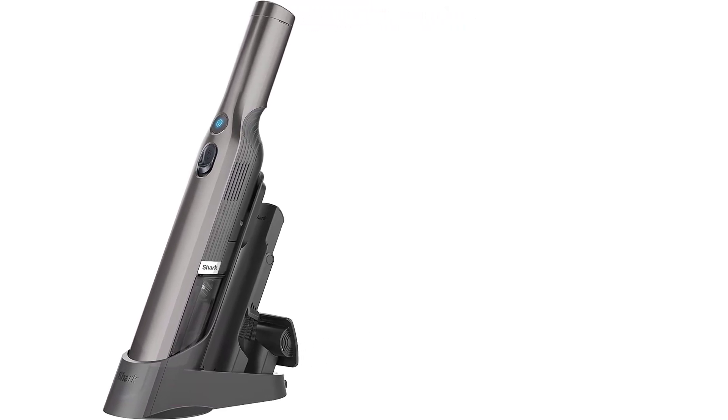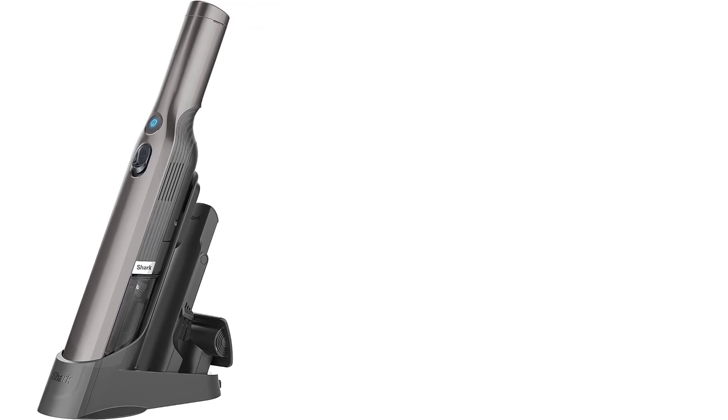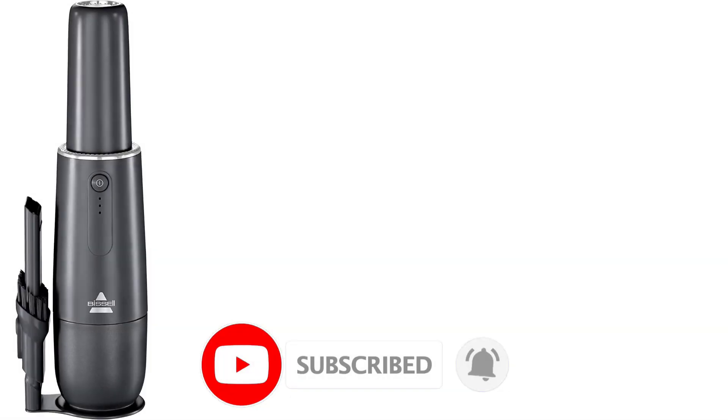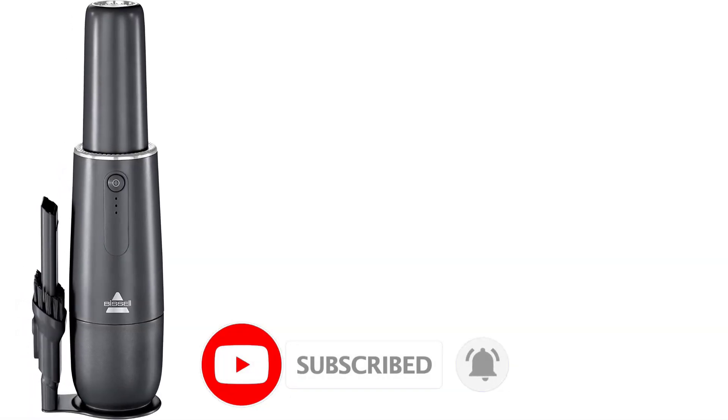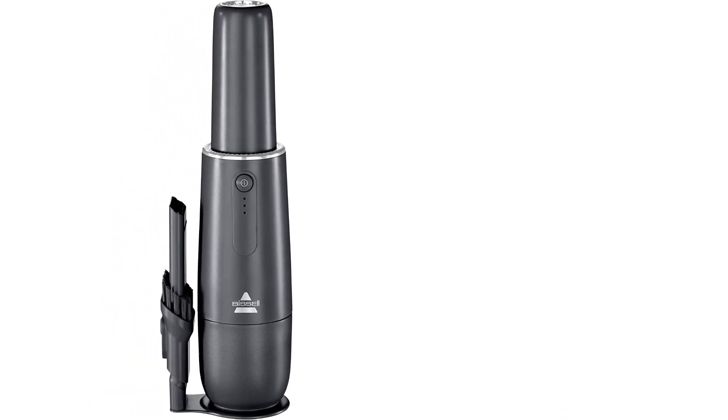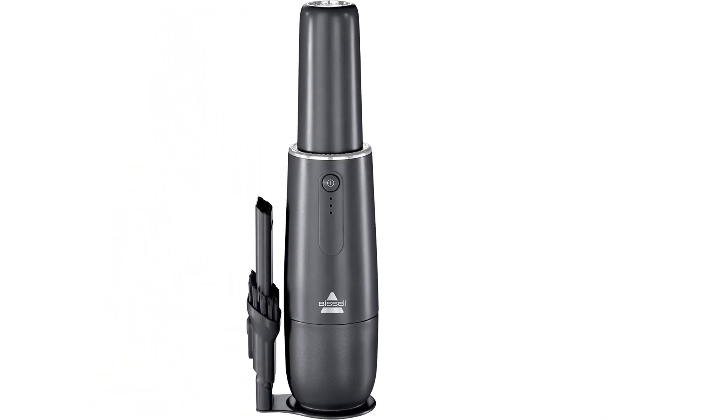Some stick canister vacuums also have a handheld configuration, making them even more versatile if you need to clean larger areas. Unfortunately, handheld vacuums tend to have small dirt compartments. If they're cordless, they may also have a shorter continuous battery life than non-handheld vacuums.